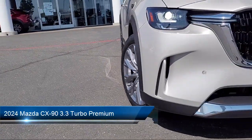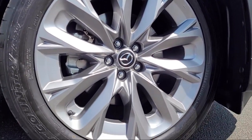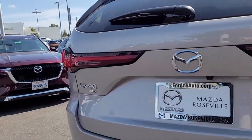It comes equipped with available E911 automatic emergency notification, Mazda Connected Services, Mazda Connect navigation system, third row seating, Homelink, and SMS text message audio delivery and reply system.